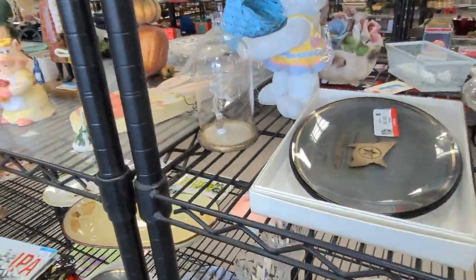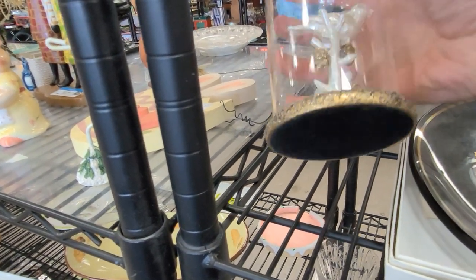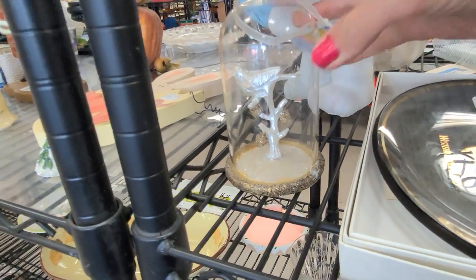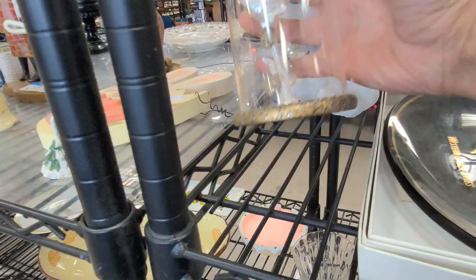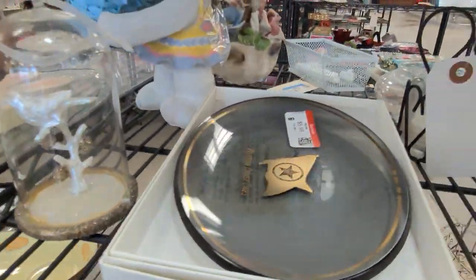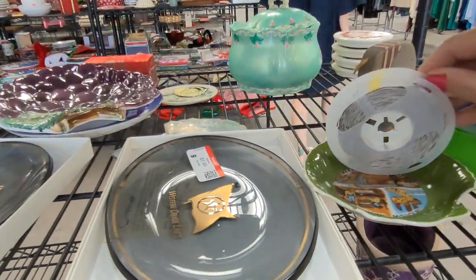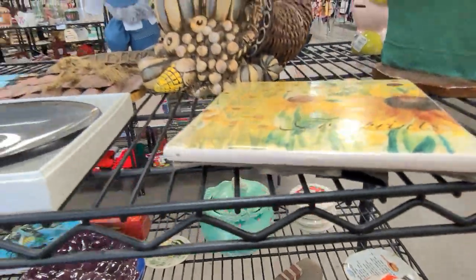Here is a little bird ornament under a dome. Unfortunately, the glitter is flaking off and it doesn't have a price, so I am going to leave that for somebody else. There are some cruise line advertising plates here, priced at $10, which doesn't leave me much room for resale.